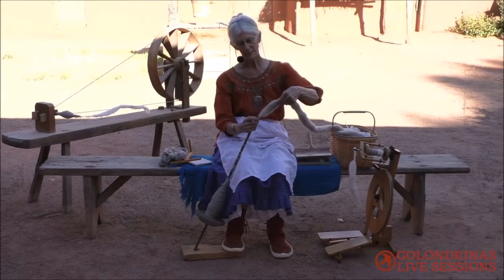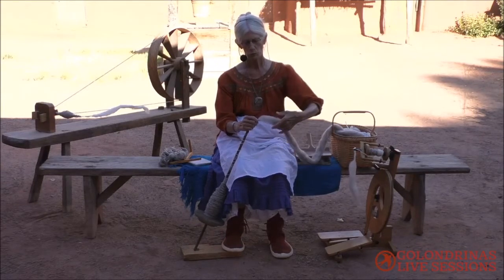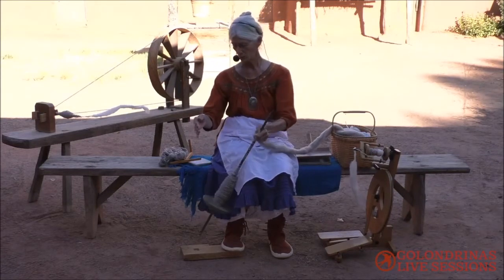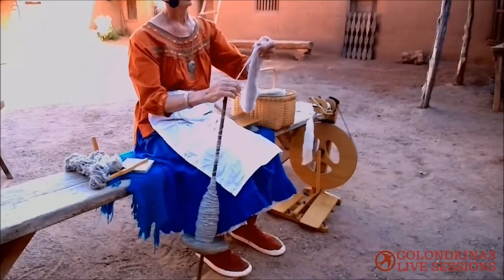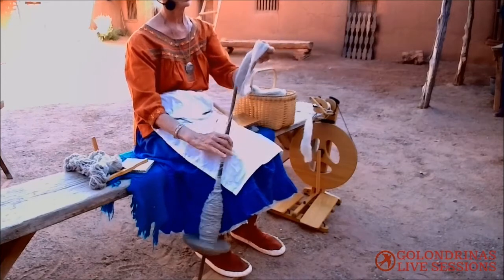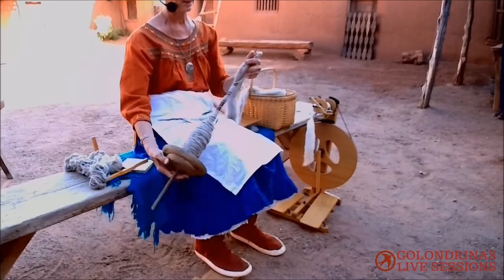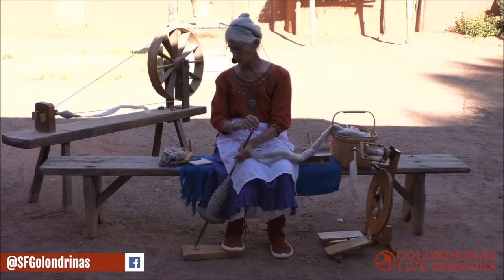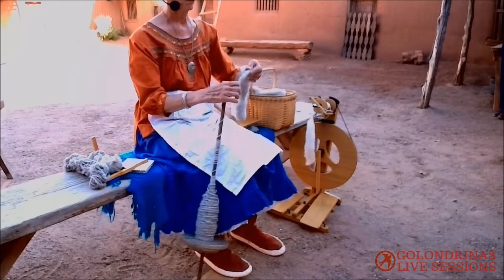The history of the malacate — it was brought over from Europe to the New World by the Spanish when they came to Mexico. The malacate is a type of support spindle. It sits down on the ground and they've been around for thousands of years. The Spanish brought them over to Mexico and then they were brought up here to New Mexico. If you notice, it is a stick of wood with some kind of heavy whorl on the bottom. The whorl can be wood, as mine is, or it could be made out of clay or stone.